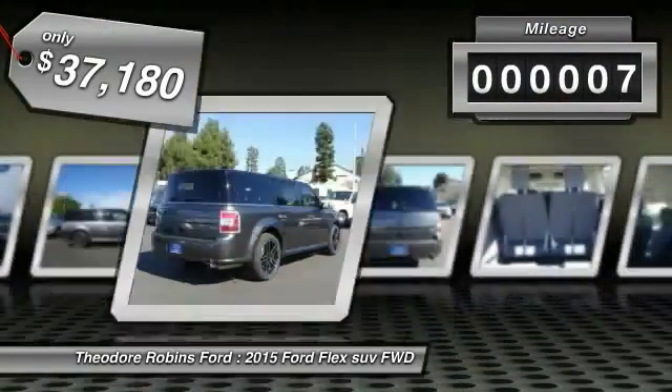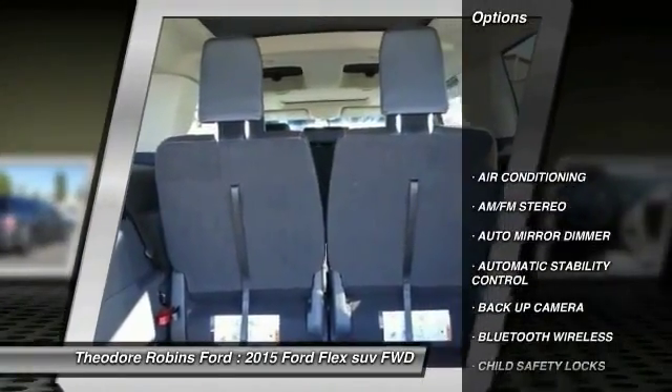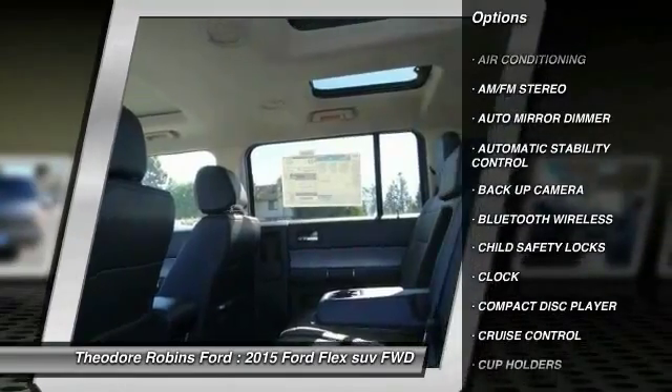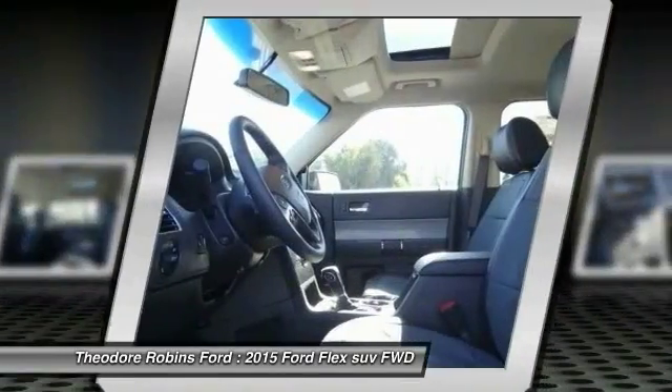This vehicle has less than 100 miles. Here are some of this vehicle's great options: keyless entry, backup camera, traction control, Bluetooth wireless data link for hands-free phone, power steering, air conditioning.